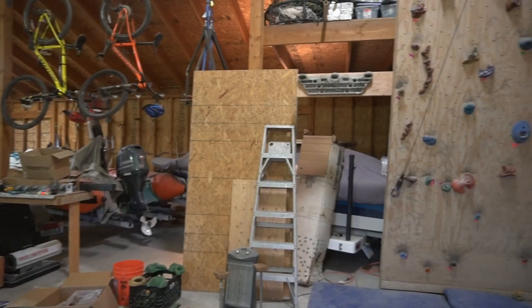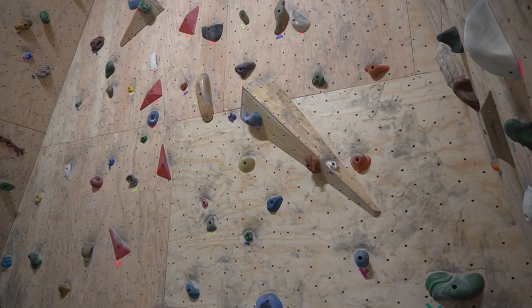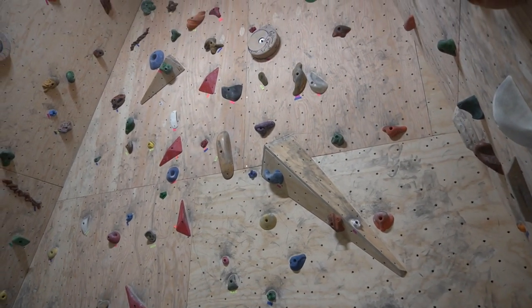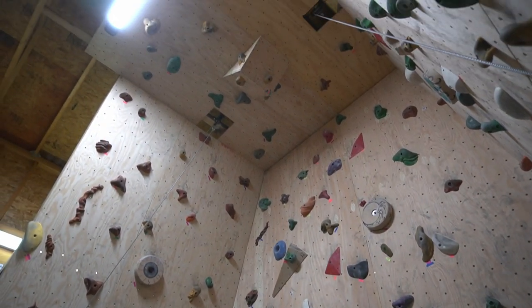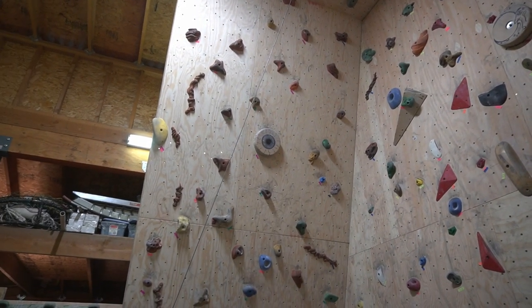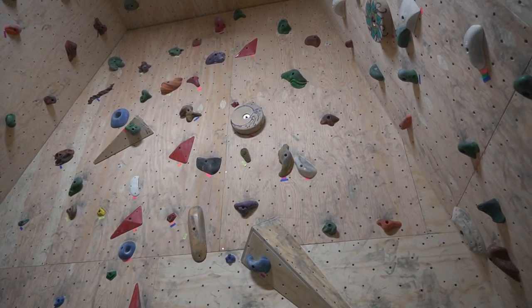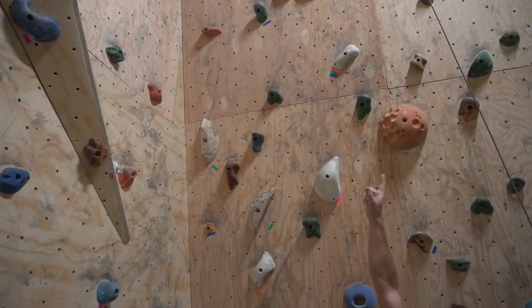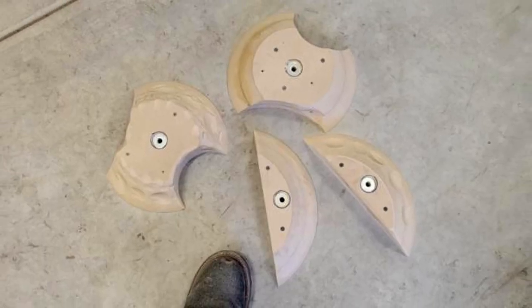Did you build these volumes as well? So far I've only built three volumes, looking to do more. I work as an engineer for a speaker company, and the moon, the eyeball, the flower, and a few other holds I've made myself as well. These look professional — the texture on these is really cool.